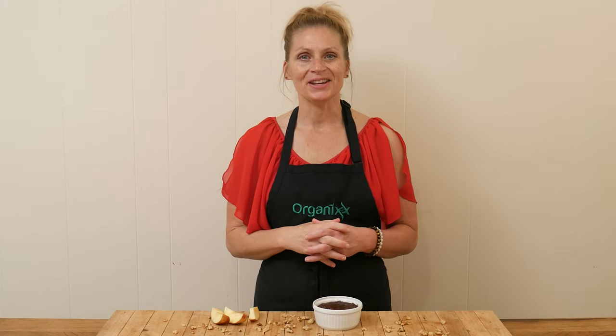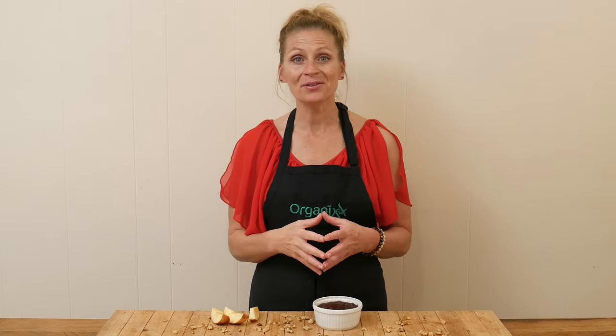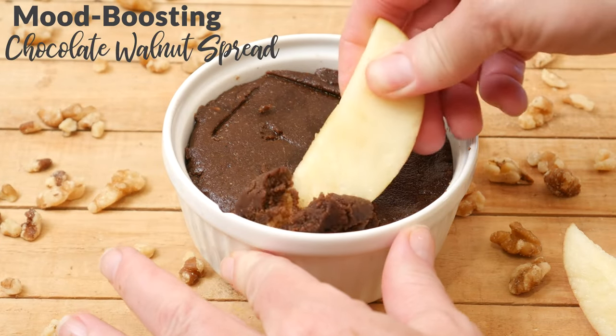Hi there, my name is Katrina. Welcome to the Organics Channel where we love creating and sharing with you healthy recipes every week. Today we're going to be making a mood-boosting chocolate walnut spread.